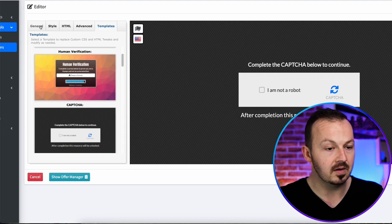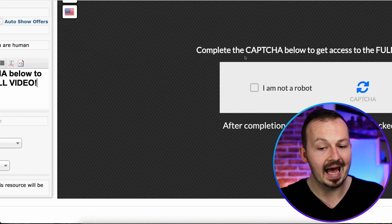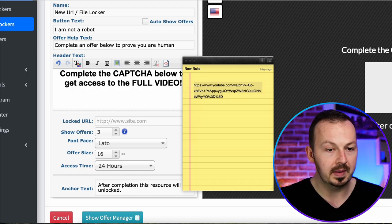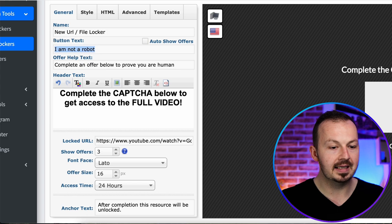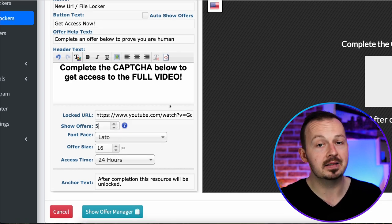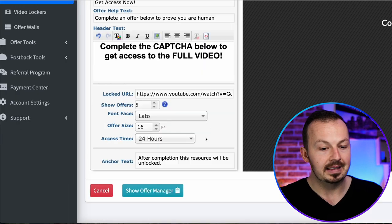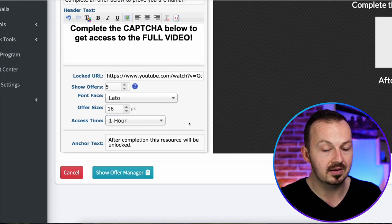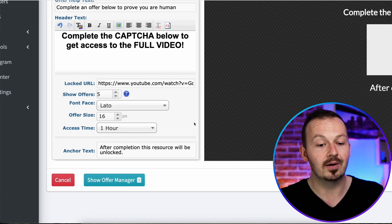Go to general and customize it. Rewrite the heading to 'complete the captcha below to get access to the full video.' Grab the link to the original YouTube video from your notepad and paste it into the locked URL field. For the button text, write 'get access now.' To maximize your chance of making money, set the show offers to at least five — this will show five different offers visitors can complete. Set the access time to just one hour so that if someone wants to rewatch the video a couple of hours later, they'll have to complete the content locker again, and you can get paid twice from the same visitor.